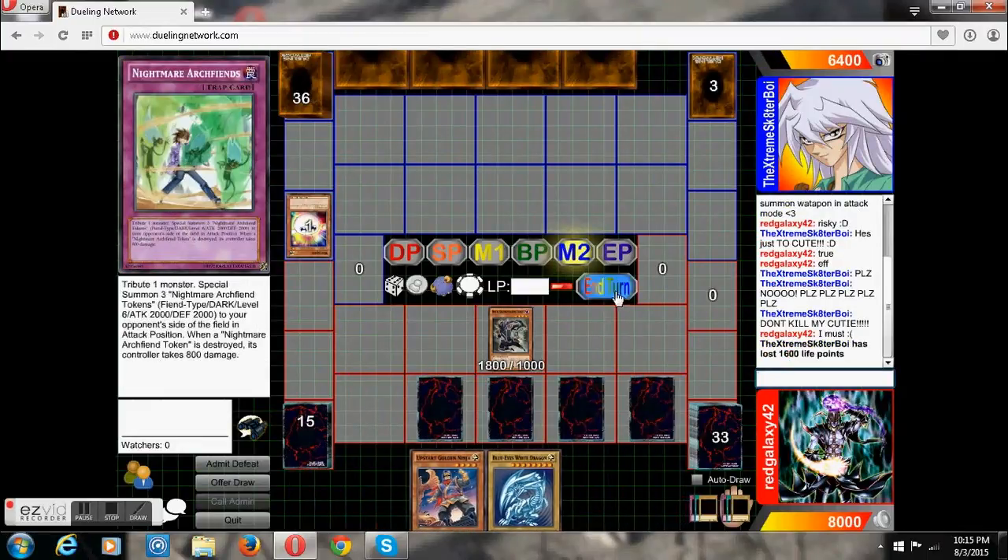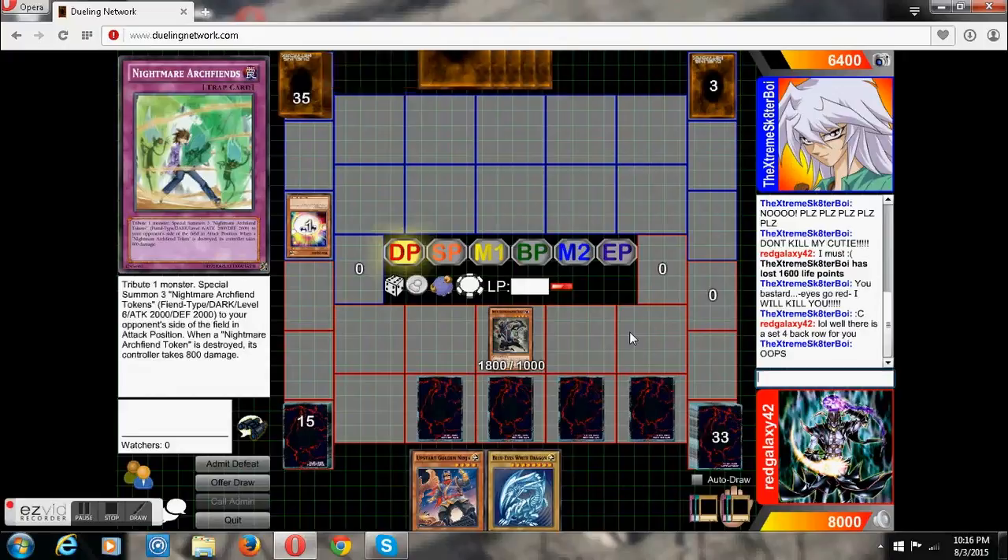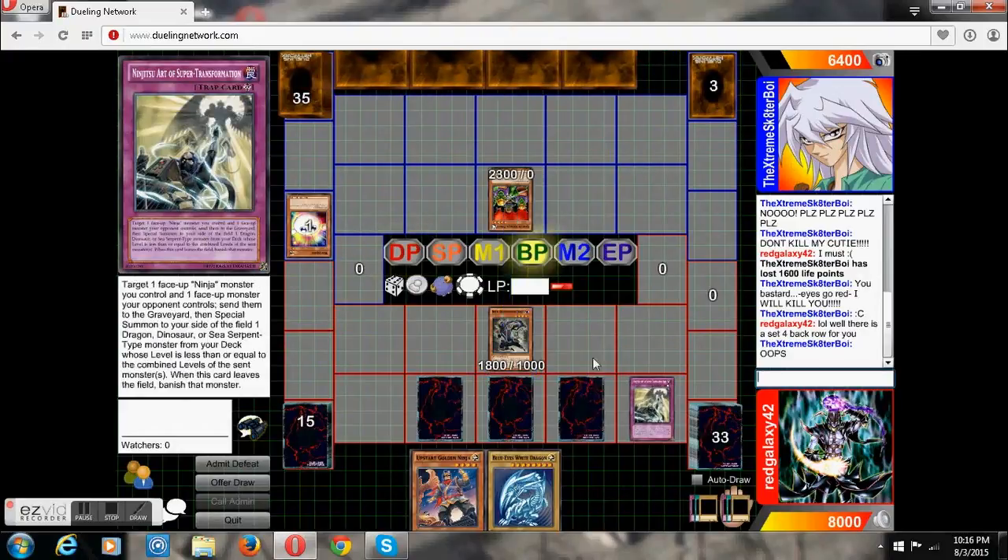I did actually open up really good here with the double Remove Brainwashing. Nightmare Archfiend I only played the one of, so it was just more of an OTK card, so that was awesome.